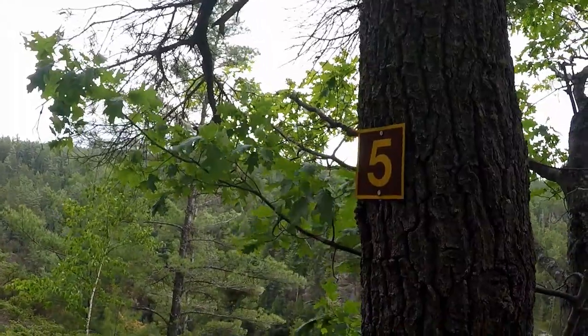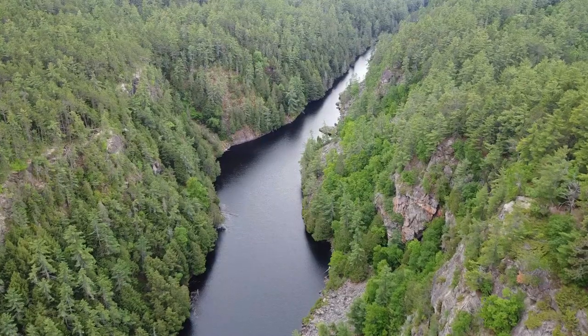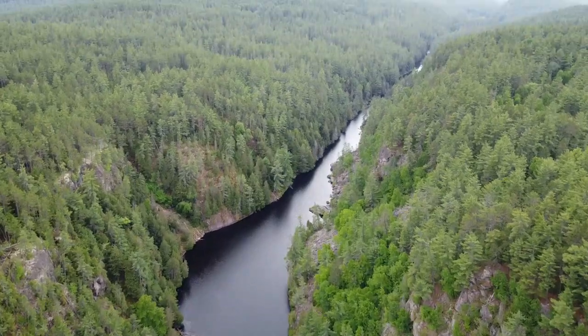One will notice several landmark numbers located on trees and posts. This is an opportunity to take out your trail guide and read about the location marker and the significance of each area. The trail guide also explains the geology and history of the canyon.